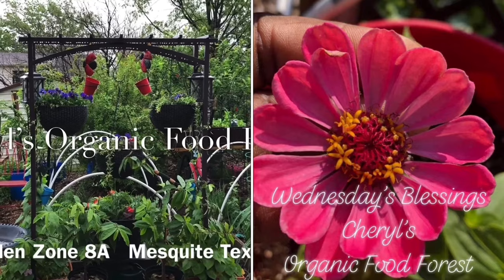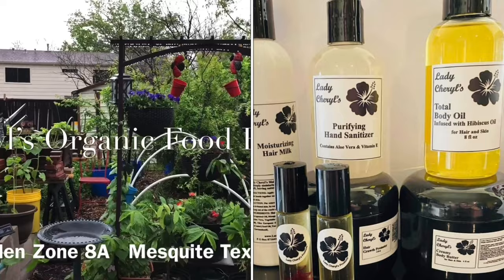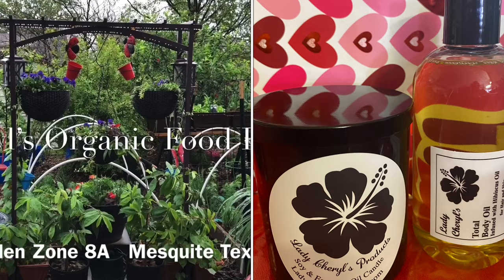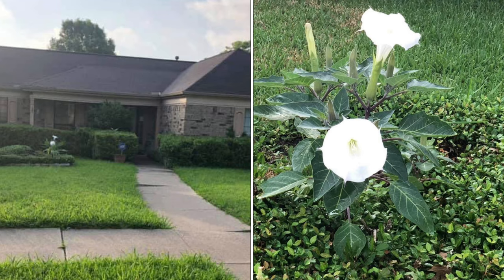Heal the world, make it a better place for you and for me and the entire human race. There are people dying if you care enough for the living. Make a better place for you and for me. Hey everybody, Lady Cheryl here. I'm going to give you a quick walk around the food forest and then share some of the specific fruit that I'm growing. You would never guess by the appearance of my front yard that I'm growing a food forest in my backyard. So let me show you what I got growing. Let's get started.